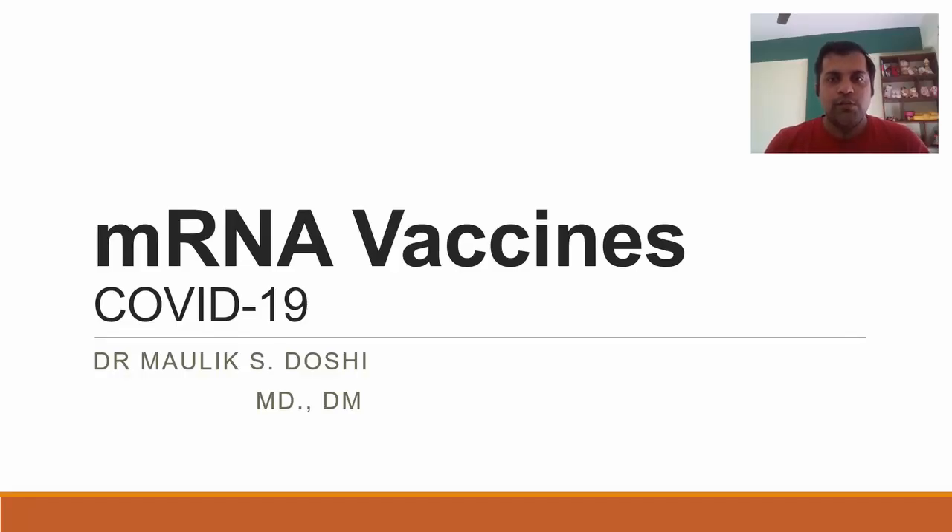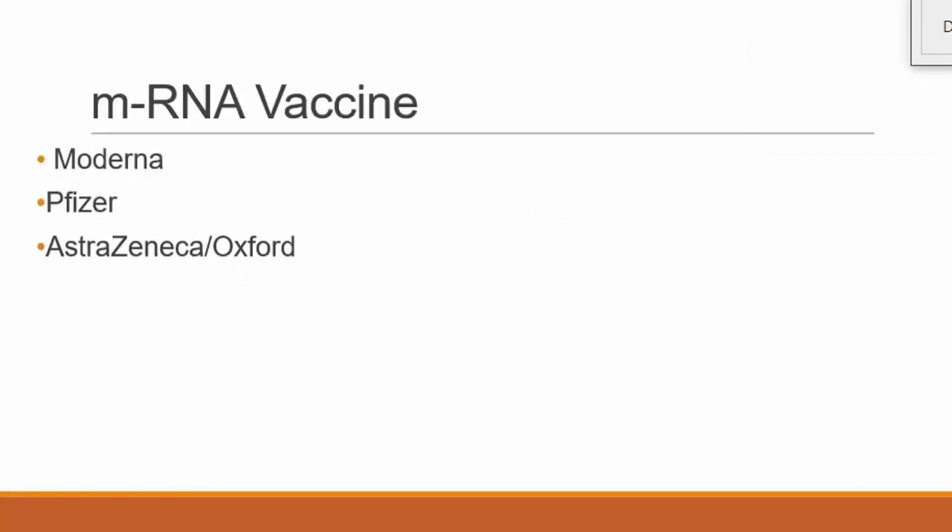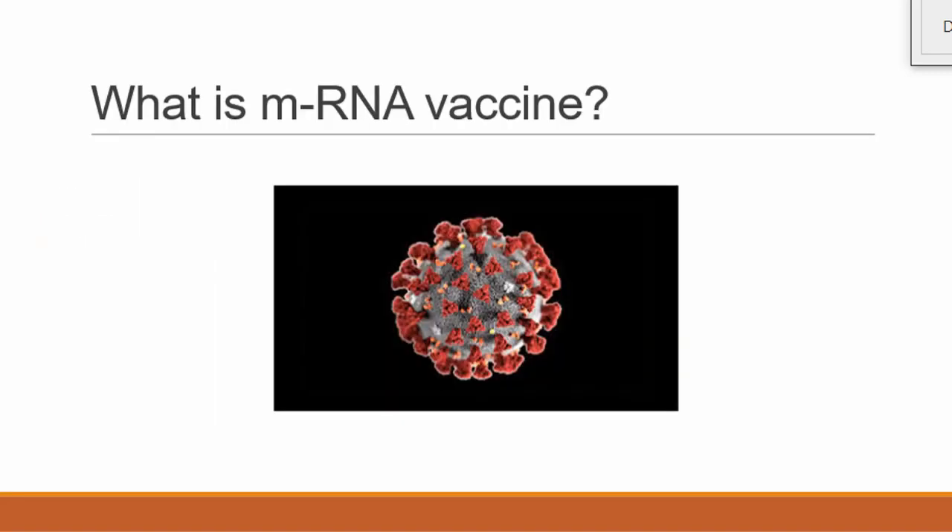Welcome to the virtual classroom of clinical pharmacology. Currently in COVID-19, there are three mRNA vaccines under discussion: Moderna, Pfizer, and the AstraZeneca-Oxford vaccine. These three vaccines have completed their clinical trials and will be introduced to many adults in the future.